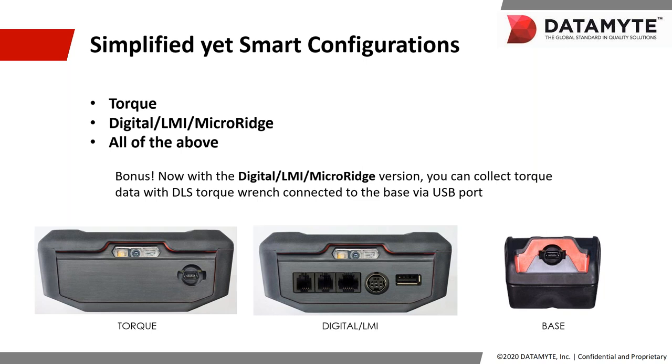The Revolution will still have a USB cable port for connecting to your data collection PC, and it will also still have a Wi-Fi connection option to allow you to connect to your data collection PC wirelessly through your plant's Wi-Fi network. So many of the things you've come to trust and rely on are the same, but there are also some new and exciting features.